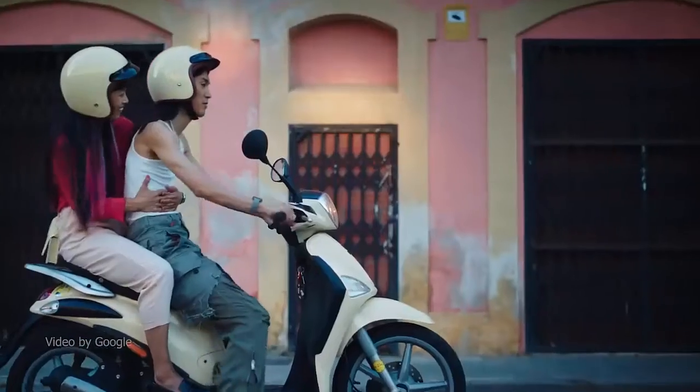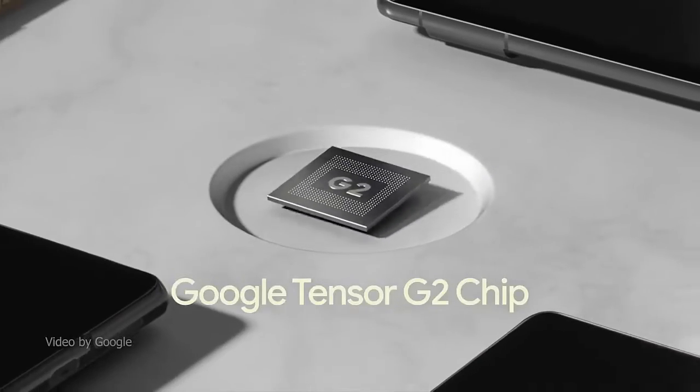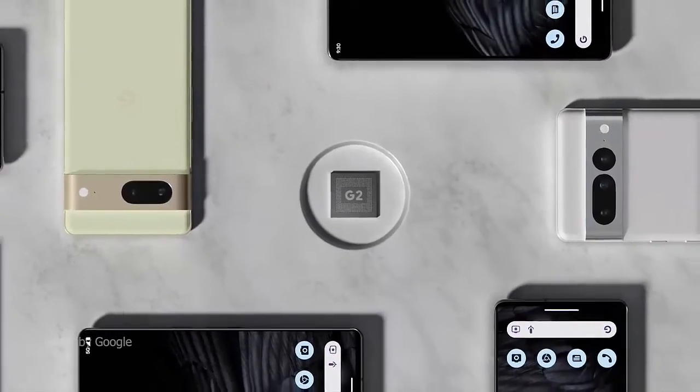Google Pixel 7 and 7 Pro is powered by Google Tensor G2 — it's faster, more efficient, and more secure, with the best photo and video quality yet on Pixel.